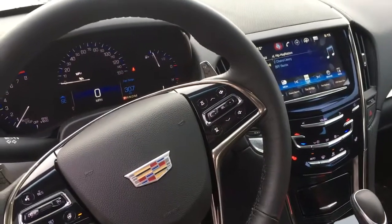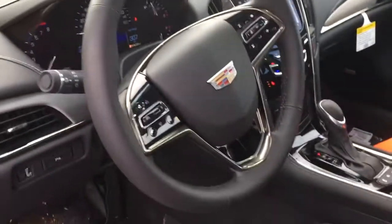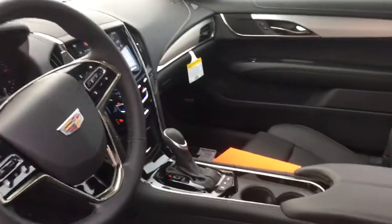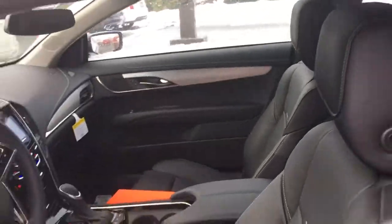The CUE system works super fast and is very easy to use, along with Apple CarPlay and soon-to-be Android Auto, giving your phone full capability on that CUE screen. You also have heated seats, a heated steering wheel, and auto start-stop technology to save you a little more on gas, along with a ton of other features.